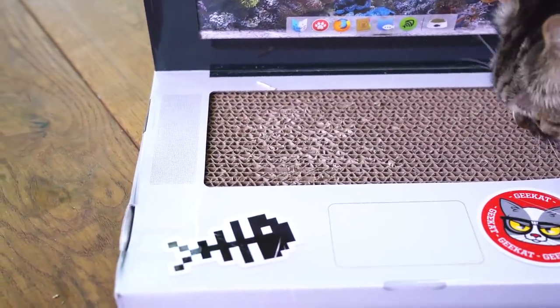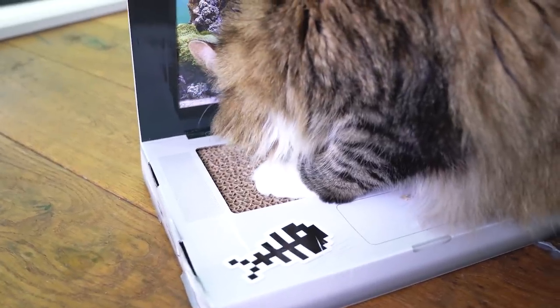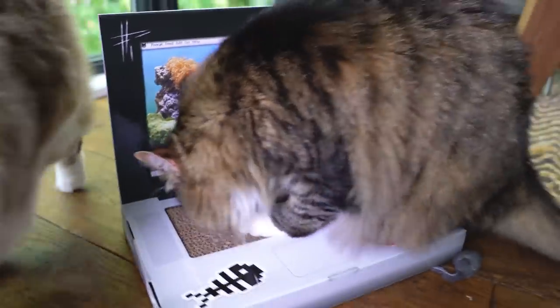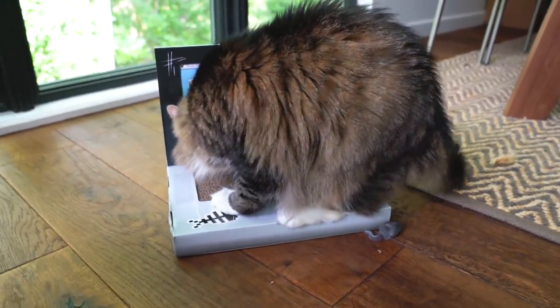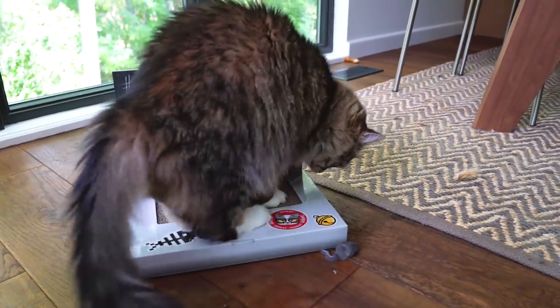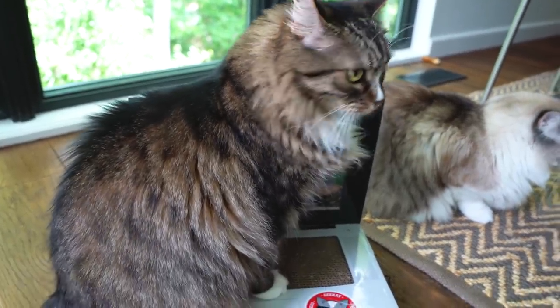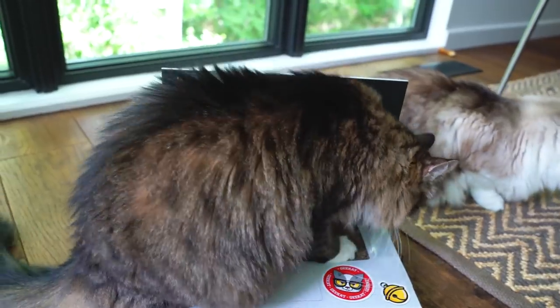They should include catnip for 26 bucks — come on. Honestly, the scratch space is so small, it's really weird and awkward for her. She looks a little confused. She's on top of the entire laptop because if she's not on top of it, it'll move — it's not weighted at all. The entire keyboard area should have been a scratch area. If I had to give this a rating, I'd give it one star. Yeah, one out of five. I'd say 1.5 stars, only 0.5 more because of the graphics.